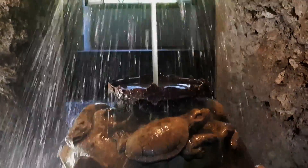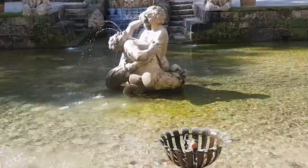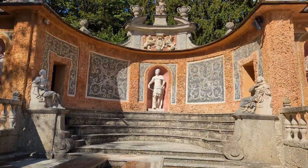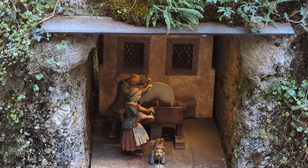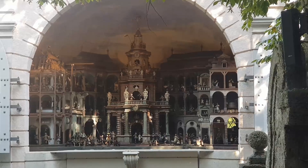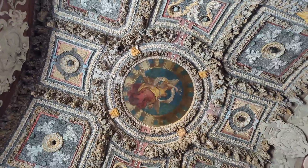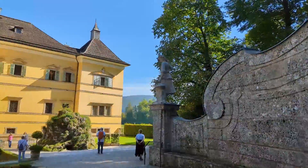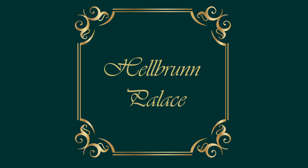Hellbrunn Palace. From trick fountains to grottoes of mythological gods and Roman emperors, to water art and mechanical shows. From unusual artwork and stone formations, this is a unique place of fun — be prepared to get wet. Join us as we explore one of the most fascinating places on earth, Hellbrunn Palace.